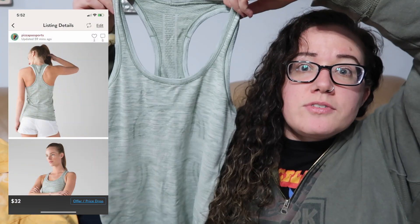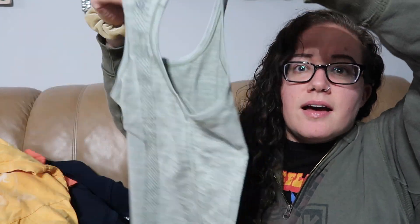More Lululemon — this is one of the Swiftly Tech tanks. I just found another one of these today, actually. This one is a size four. If you didn't know, on the Swiftly Tech pieces, the size will be on the inside of the waistband. It also has some little blurbs in there, but the size is right here — size four.